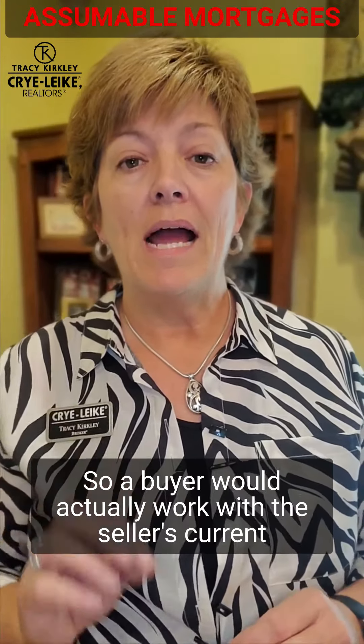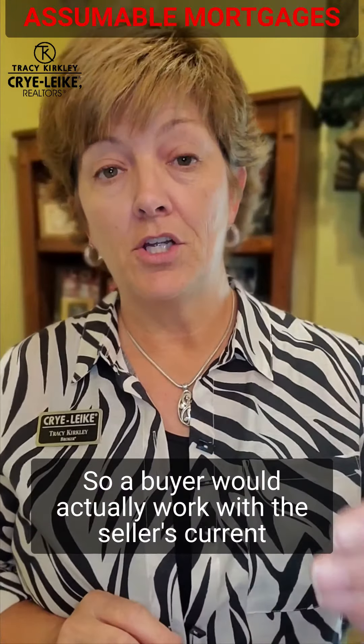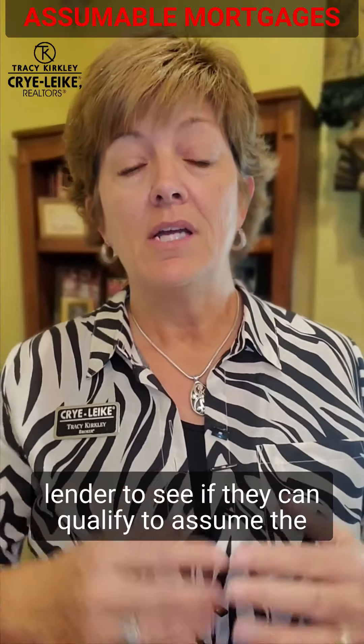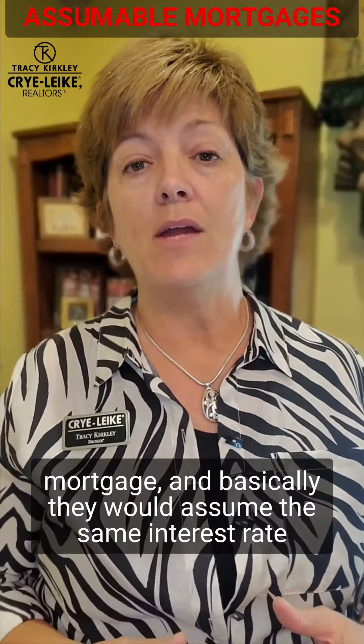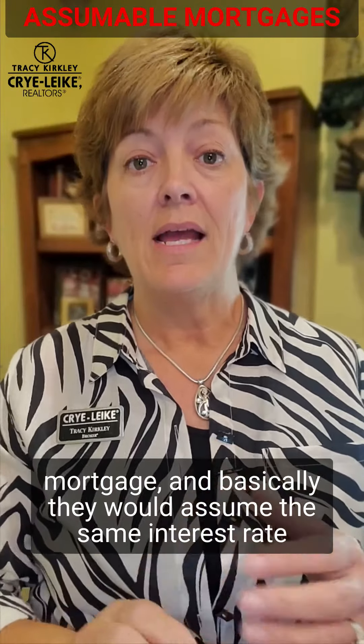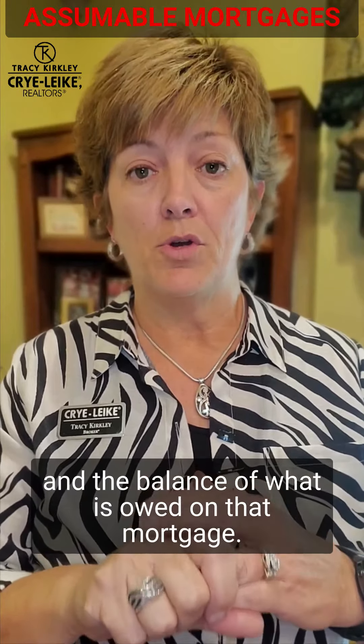A buyer would actually work with the seller's current lender to see if they can qualify to assume the mortgage. Basically, they would assume the same interest rate and the balance of what is owed on that mortgage.